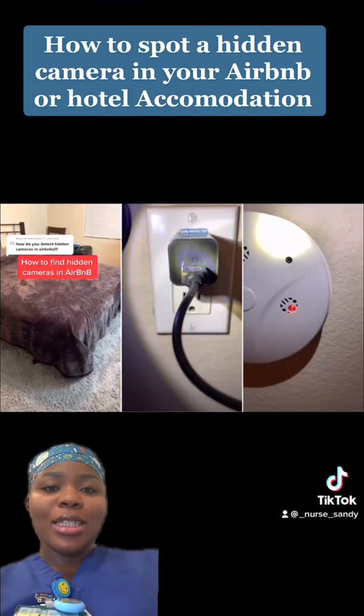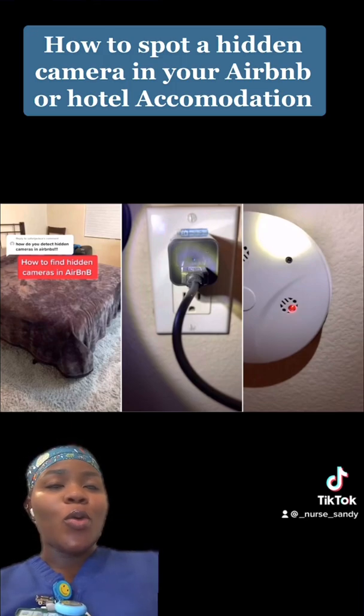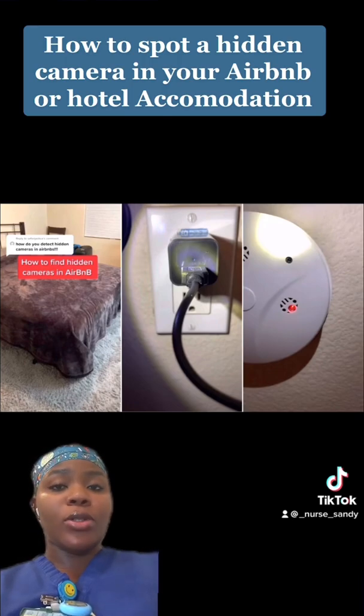From the title of this video, I'll be explaining to you how you can spot a hidden camera in your Airbnb, your hotel accommodation, or any other rented space, as you guys can see from the pictures that I've put up here.